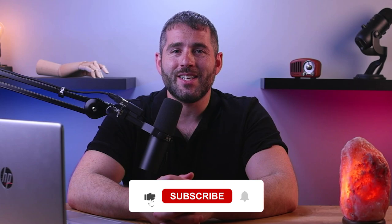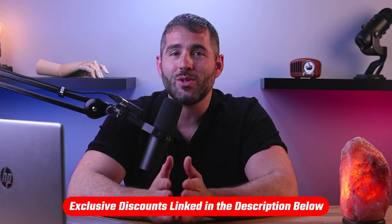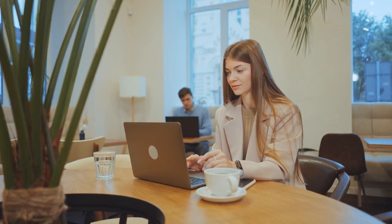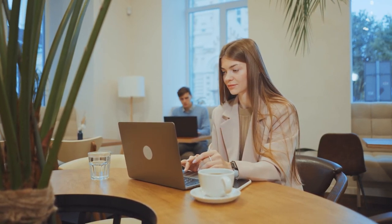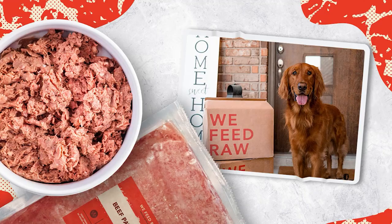Now that we've talked about how to determine your dog's health, let's discuss something equally important: the quality of food that you're giving your dog. But before we reveal the top three fresh dog food brands, make sure to hit that like button and subscribe to our channel so you never miss out on valuable tips and recommendations for your beloved pets. Also, don't forget that we've got exclusive deals for these brands in the links down below.